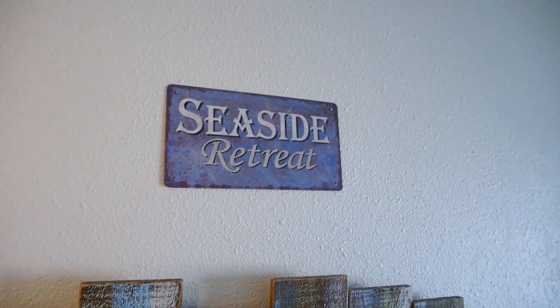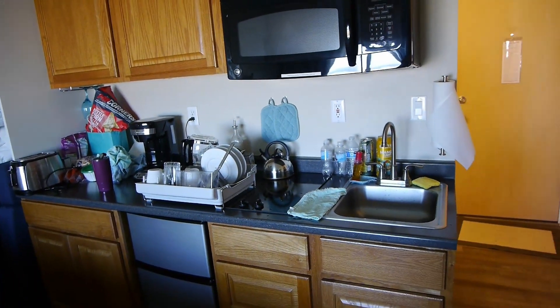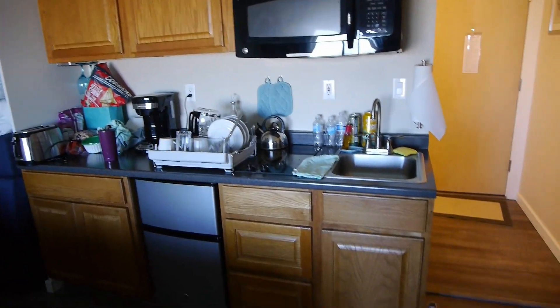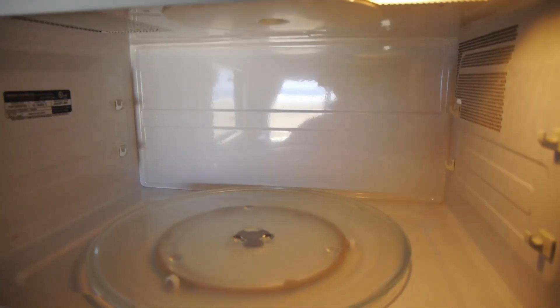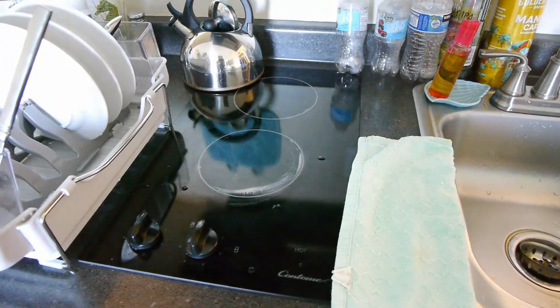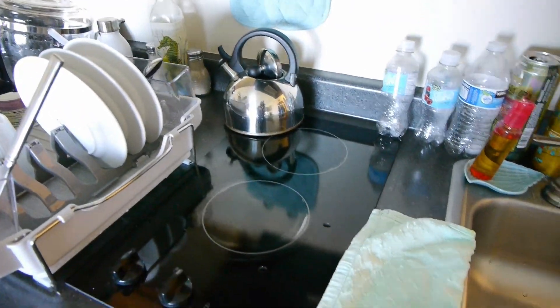Coming back around into the main living area here, there's a series of hooks for your jackets and stuff for your seaside retreat. Swinging around here, you get a kitchenette. This is a condo-style place. It is a bachelor unit so there is no bedroom, but you do get a basic kitchenette area with a rather large microwave, as you can see there. There's a very small sink unfortunately, but you do get a couple of heating elements if you actually want to use the kettle to boil some hot water or if you want to cook anything.